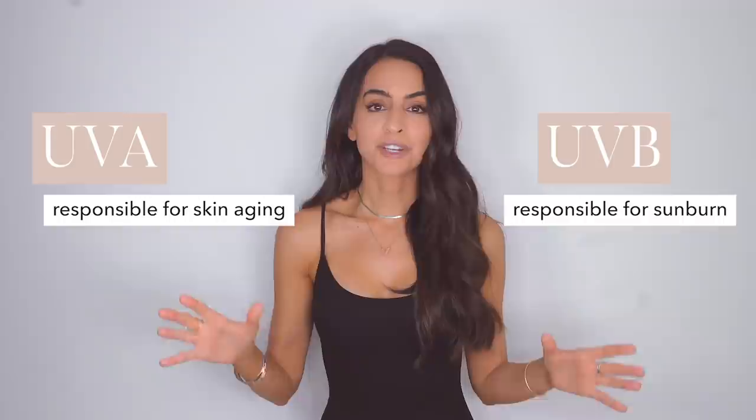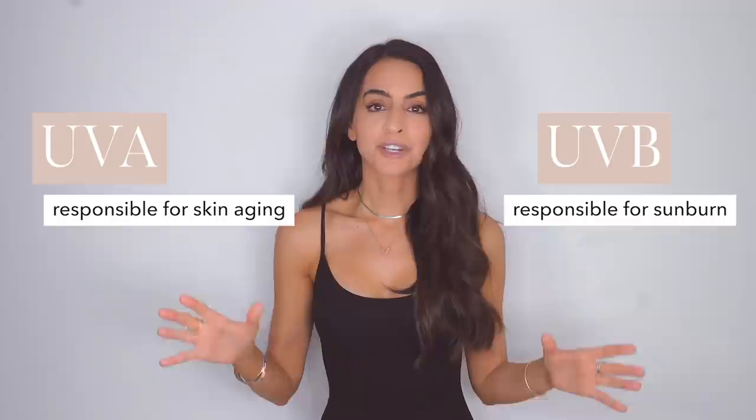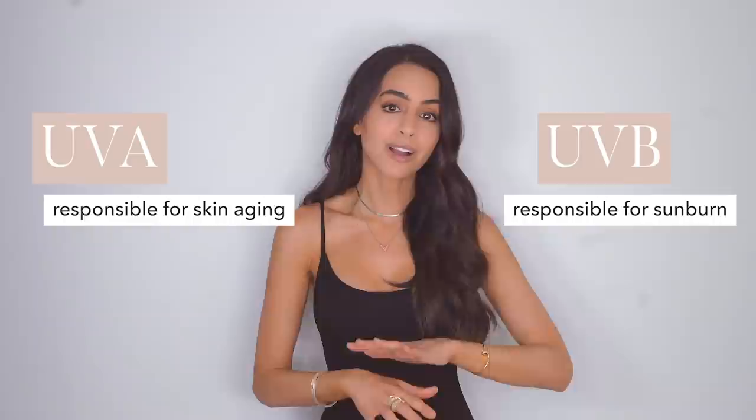Of course, there's the biggest picture of all, which is skin cancer, melanoma, and protecting your skin and your health. So overall, you do want coverage on both UVA and UVB.